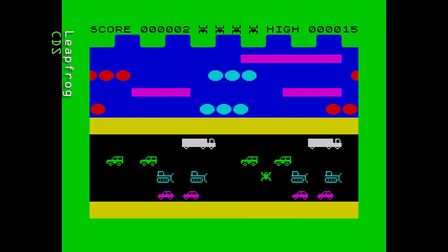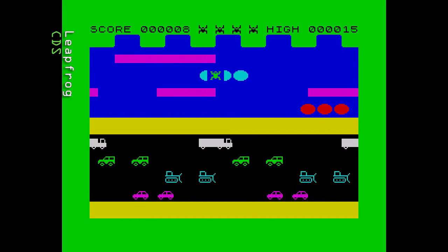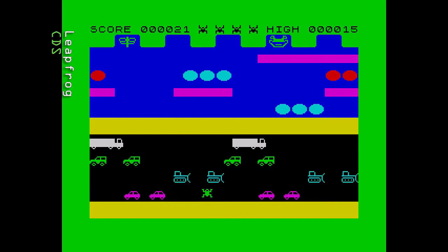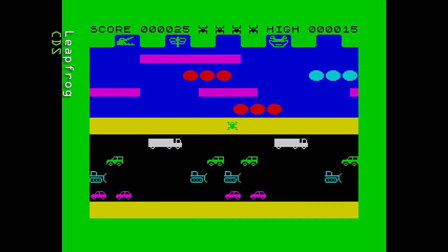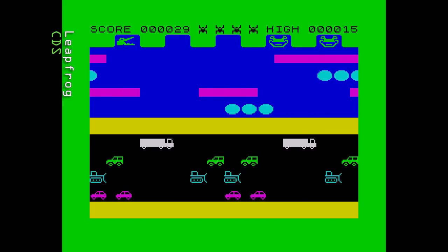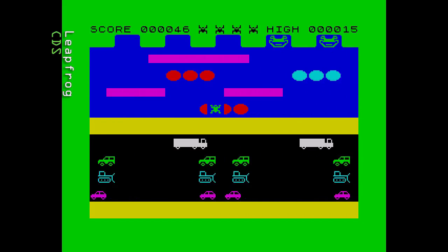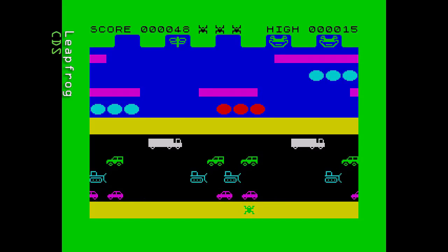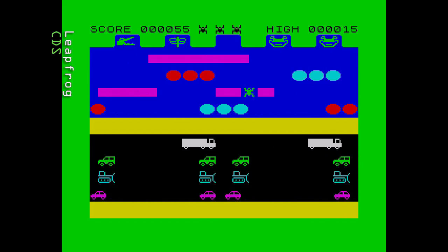Next we have Leapfrog from CDS, released in 1983. Back to the familiar screen layout but with very basic-looking graphics. There's the usual road, path and river, but the cars, lorries and diggers look poor; the logs are solid blocks of colour and the turtles are oval blobs that sort of vanish and change colour when they dive. Everything moves in character jumps and with the same movement for the frog it's quite easy to play. Response is good, though sometimes a little too keen. There's no timer so no urgency. A fairly average game.